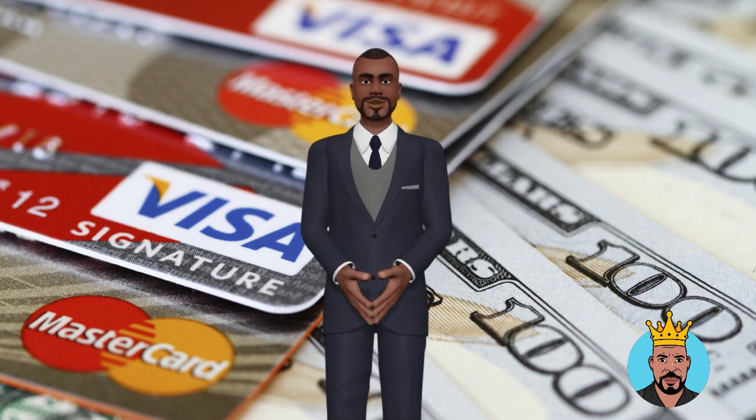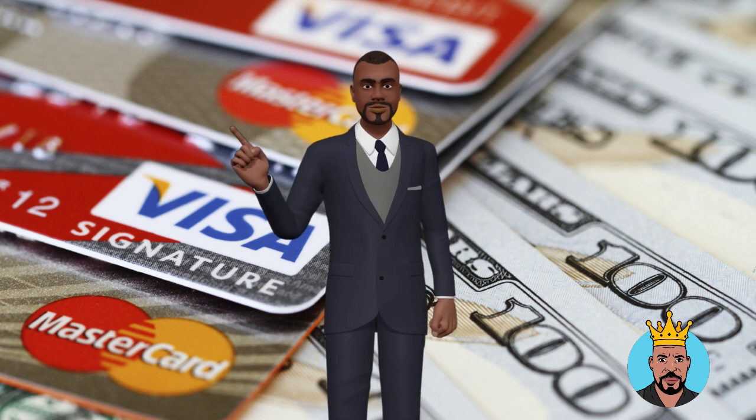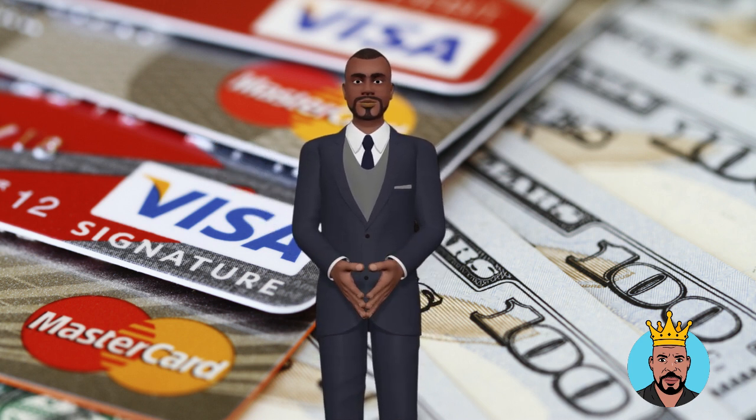Step 4: Apply for credit from companies that report to business credit reporting agencies, such as Dun & Bradstreet, Experian, and Equifax. This will help to build up your business credit history.